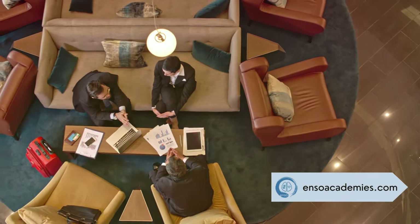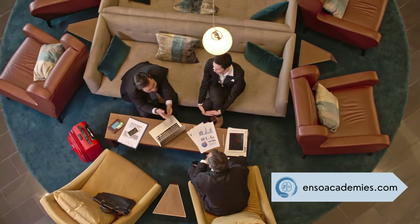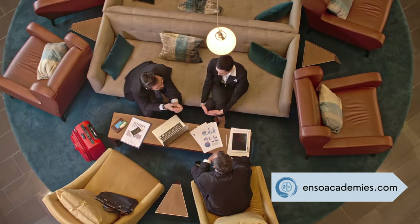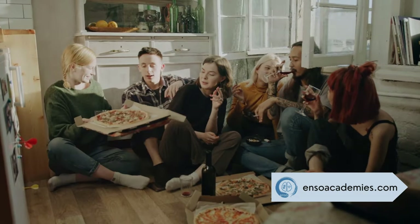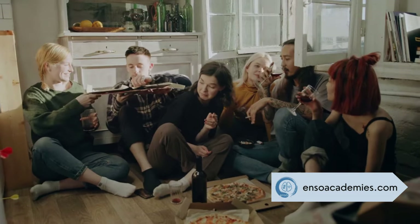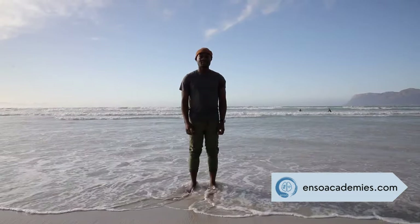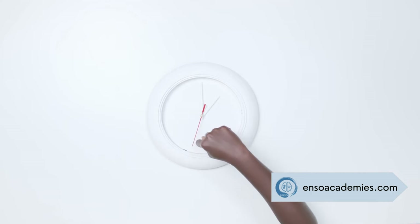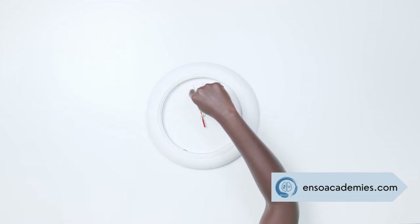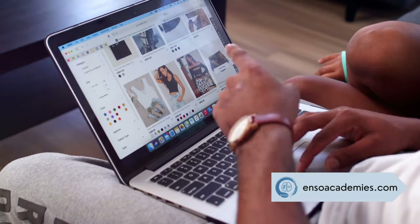Join us in the next video, where we'll dive into more strategies to enhance your learning journey. Until then, may your path to knowledge be clear and your curiosity endless. By staying engaged with educational content and resources, you can continue to grow and develop your skills. Subscribing to channels that offer study tips, tutorials, and motivational content can keep you inspired and informed. Engaging with a community of learners can also provide support and encouragement.